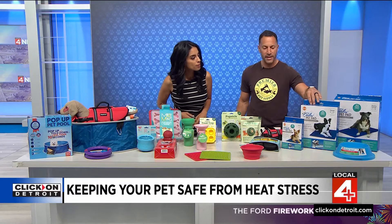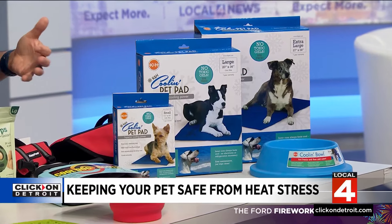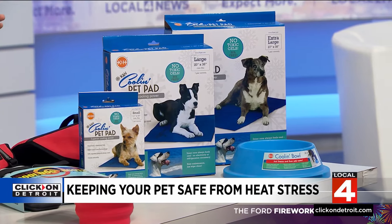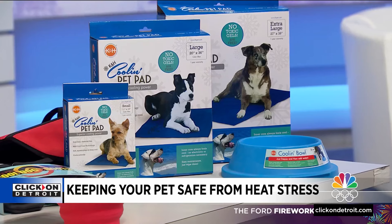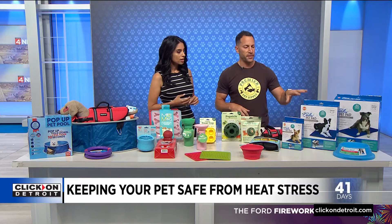If your pets are chilling outside, we have cooling pads. These are non-toxic. What's great is you just add water to activate them and they stay cool for a really long time. You don't have to freeze them — just add water and that activates it. There are no toxic gels like some products could have, so they're safe. They just lay on them — their bellies is where they really want that coolness — and it helps keep their whole body temperature down.